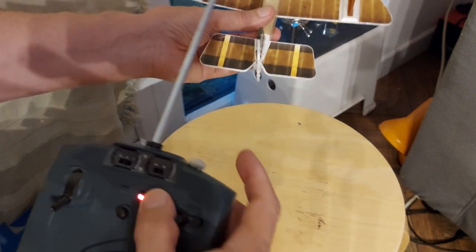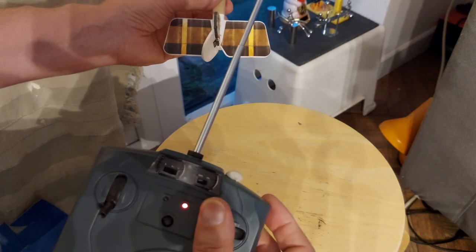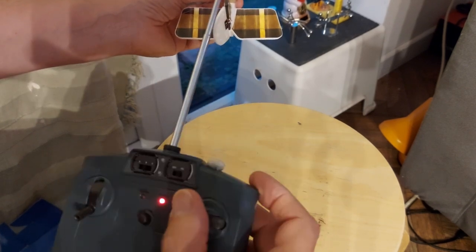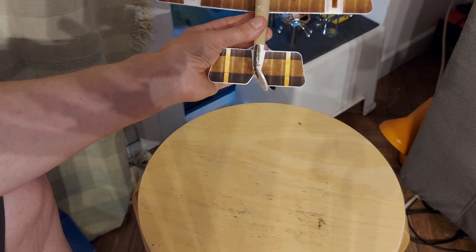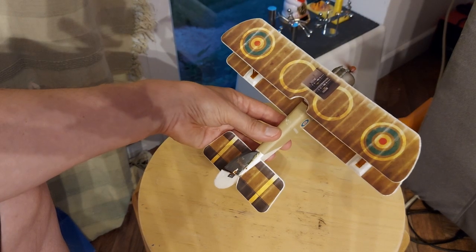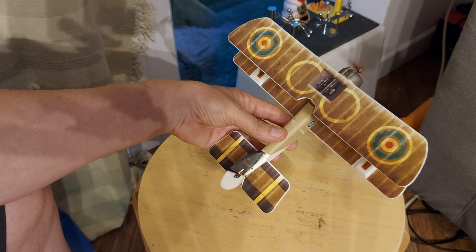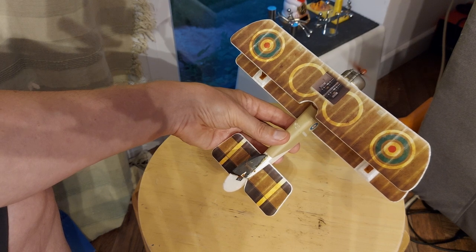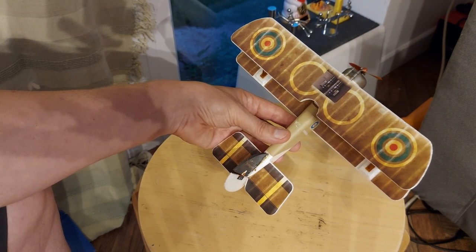When it's flying, just the airflow keeps the rudder straight. It may be that the receiver or the transmitter's too close — yeah, that's better. If I hold it away, we're not flooding it.